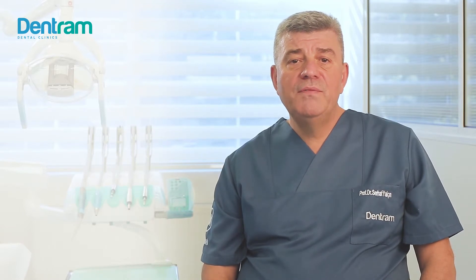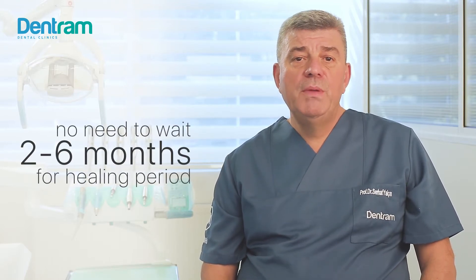This treatment also benefits patients who are not healthy enough to undergo additional procedures or visits. With all-on-four treatment, there is no need to wait two to six months for a healing period, because the implants can immediately be loaded with fixed dentures on the day of the surgery.